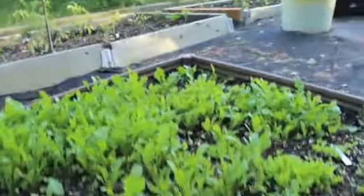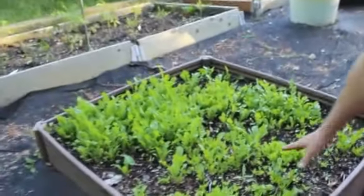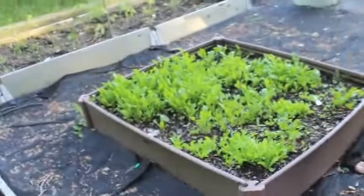Over here we have the other set of lettuce. I planted this lettuce about three weeks ago, so when that lettuce is finished this one will just be ready to start picking. So here's another succession planting.